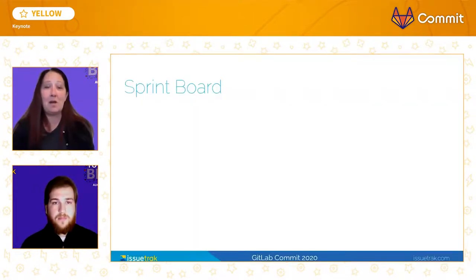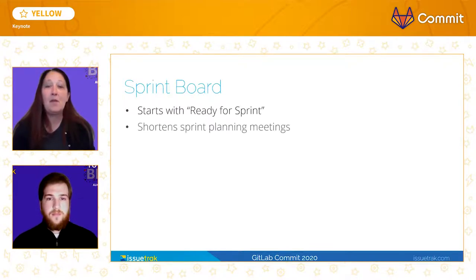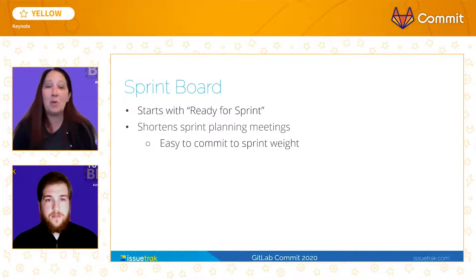Our second customized Kanban board is our Sprint board. This board starts with the ready for Sprint column and contains columns for the rest of the development process. Because our two boards share the ready for Sprint column, we can rest assured that every ticket that appears on this board meets our definition of ready. The duration of our Sprint planning meetings has been greatly reduced. Now we can simply pull tickets from the ready for Sprint column until we've reached a weight that is equivalent to our average velocity, all without having to examine the tickets themselves. The ticket counts and weights are automatically calculated and listed at the top of each column.